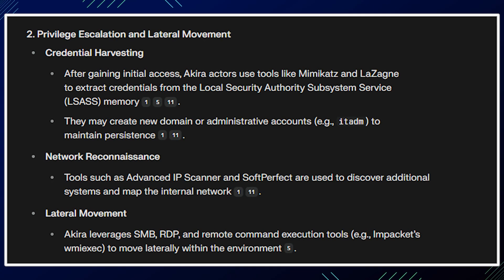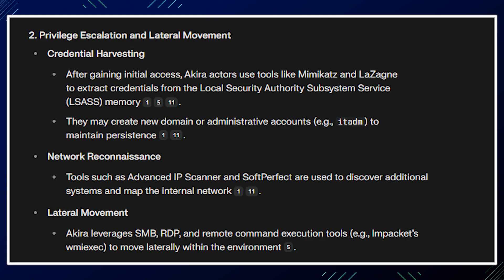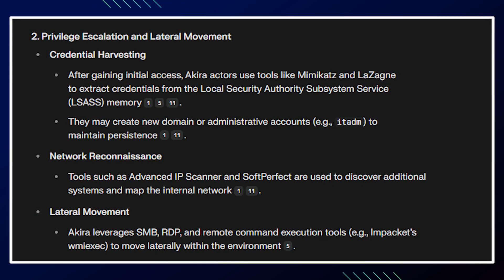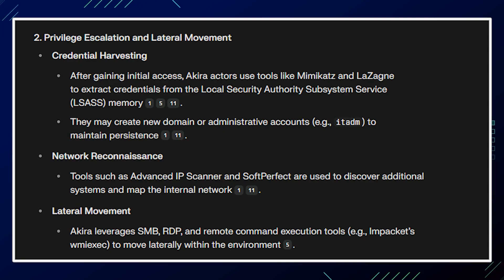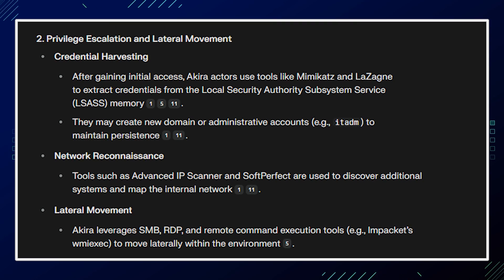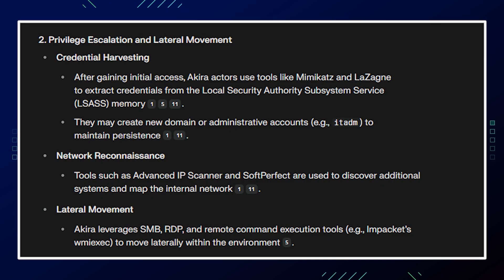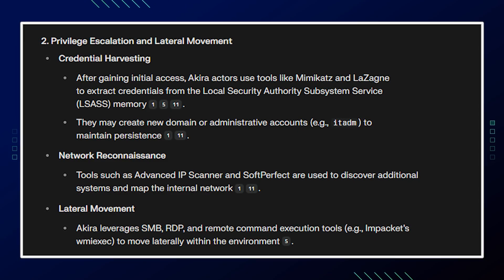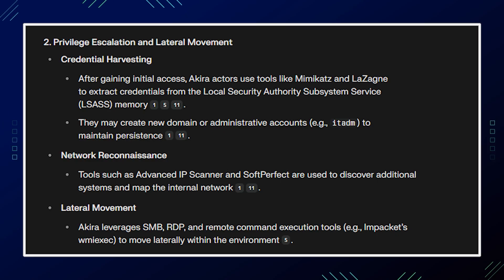For privilege escalation and lateral movement: after gaining initial access, Akira actors use tools like Mimikatz and LaZagne to extract credentials from the Local Security Authority Subsystem Service (LSASS) memory. They may create new domain or administrative accounts to maintain persistence. Tools such as Advanced IP Scanner and SoftPerfect are used to discover additional systems and map the internal network. Akira leverages SMB, RDP, and remote command execution tools like Impacket's WMIexec to move laterally within the environment.